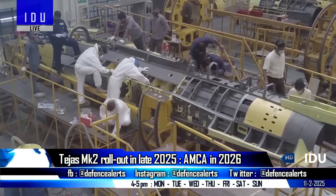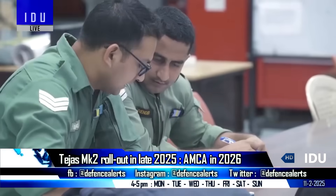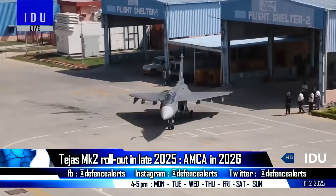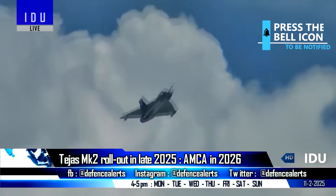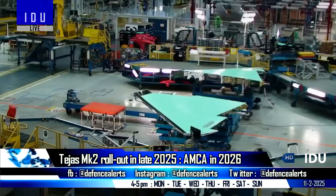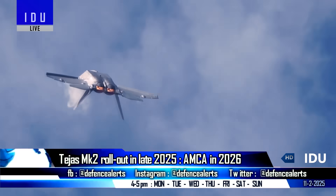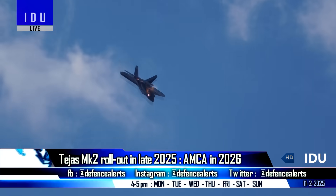On the sidelines of Aero India 2025, Aeronautical Development Agency officials revealed that all jigs and fixtures have been completed and the Tejas Mark II airframe is on the assembly line. The Tejas Mark II rollout will take place later this year, followed by its first flight in the first quarter of 2026, and will enter series production by late 2028. They also said that Hindustan Aeronautics has already initiated manufacturing activities for the AMCA fighter, with the AMCA rollout by end of 2026 and first flight in 2028.